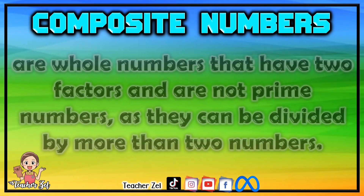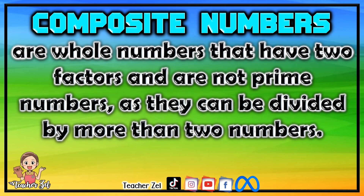Composite numbers are whole numbers that have more than two factors and are not prime numbers, as they can be divided by more than two numbers.